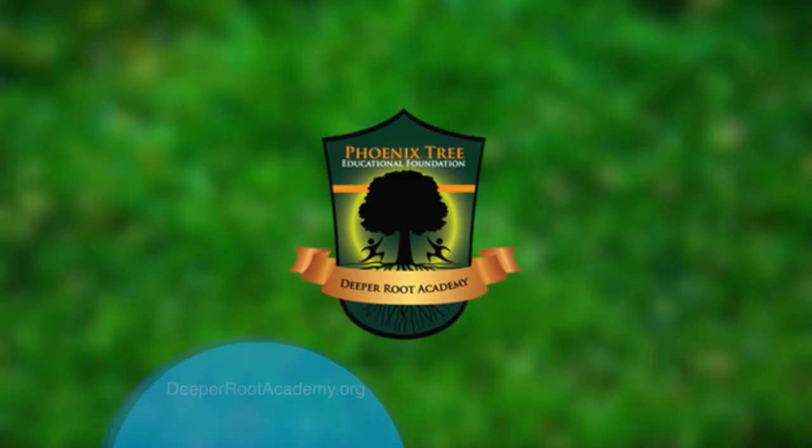For more information about Deeper Root Academy, visit DeeperRootAcademy.org, or go to our website, TheBalancingAct.com.